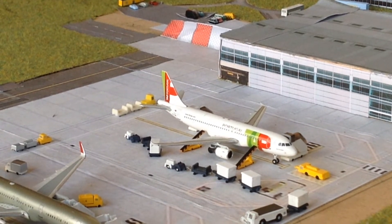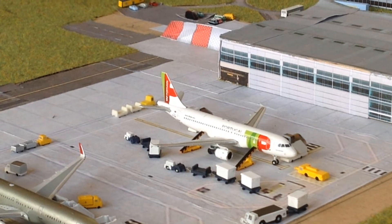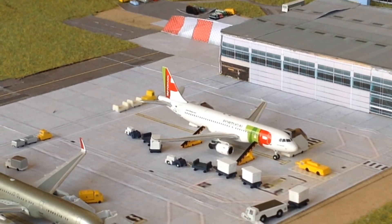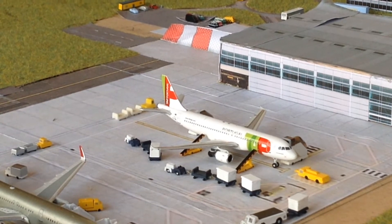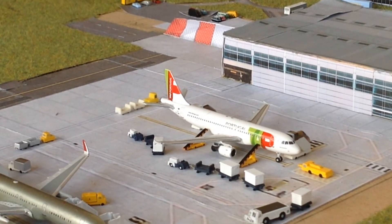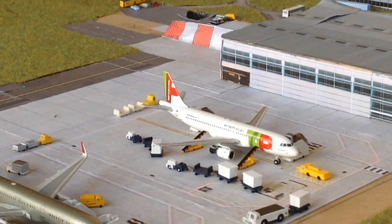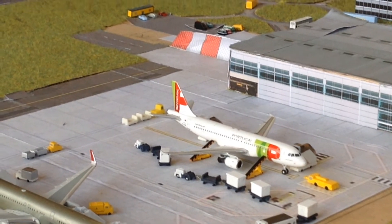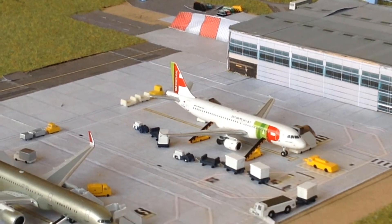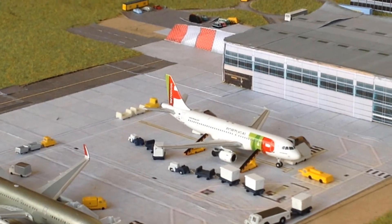I should get my order through for a Kenyan 787 along with a couple other models including the Tarom 737-300 and the Azerbaijan 787 coming in from Phoenix. So yeah, let's crack on with this one. I've only got one thing to say at the end of the video so please stay tuned for that.